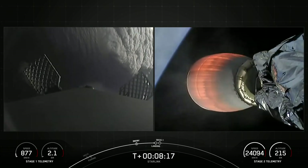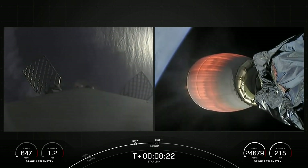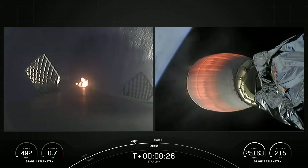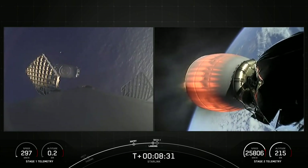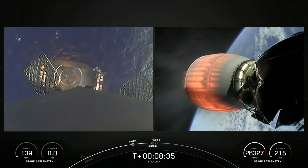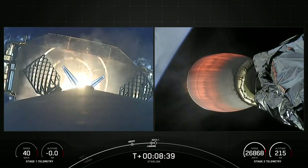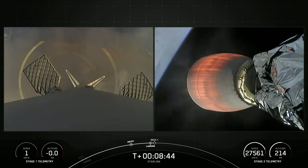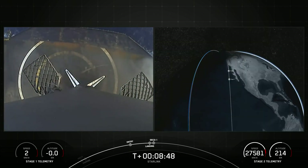Terminal guidance. Stage 1 landing burn — we've started a single Merlin engine on the first stage. We'll expect to see the landing legs deploy shortly. Stage 2 FTS is saved. Stage 1 landing leg deploy. Stage 1 landing confirmed — successful landing of Falcon 9's first stage.